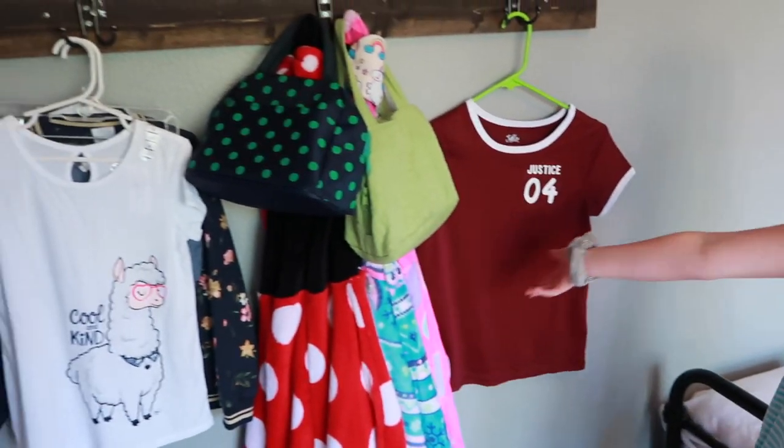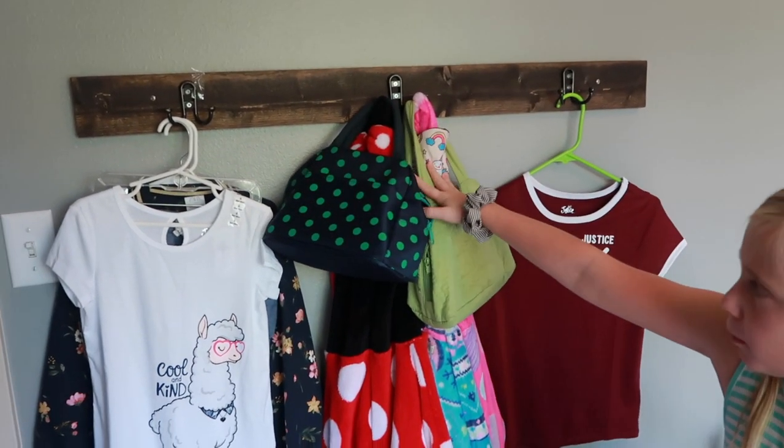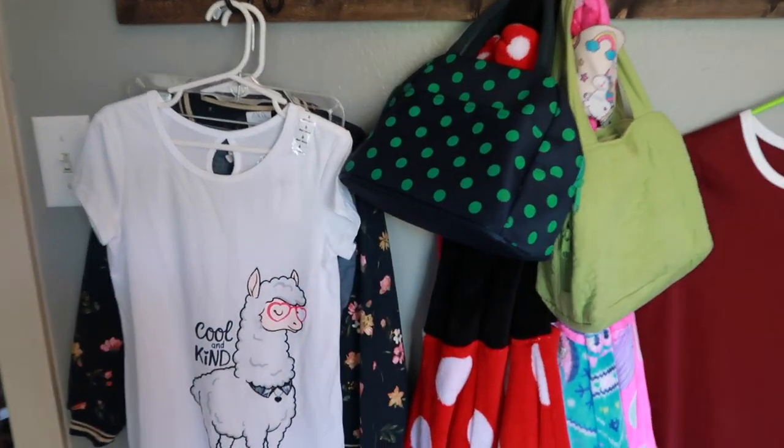So here we have all our clothes — a little shelf rack where we keep all our robes and clothes for the day. This is Ashley's outfit, but I'm not sure what I'm going with yet.